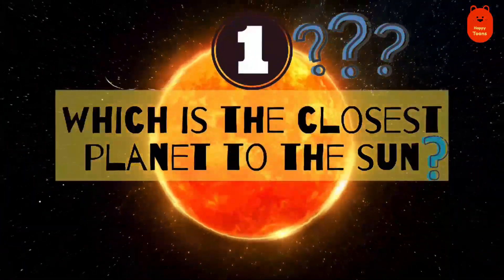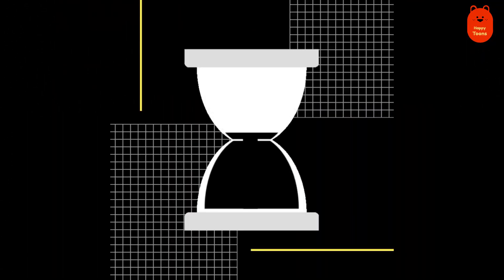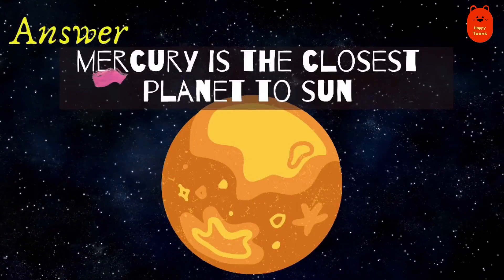Question 1. Which is the closest planet to the Sun? Mercury.